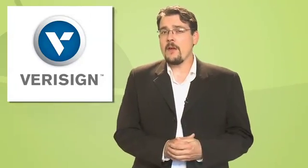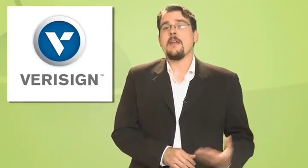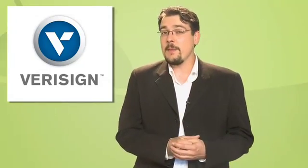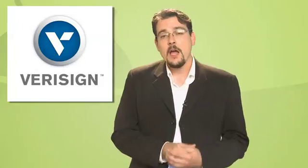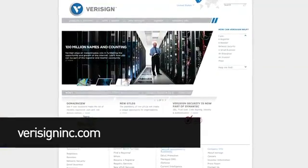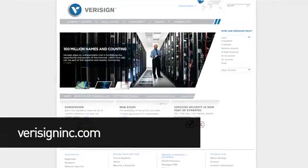Even if you don't know VeriSign, you know VeriSign. They run and safeguard .com and .net, and have been doing so for more than a decade — a heady responsibility, but they're up for the task. To learn more about what it takes to run and safeguard .com and .net, go to verisigninc.com. It's all about trust.